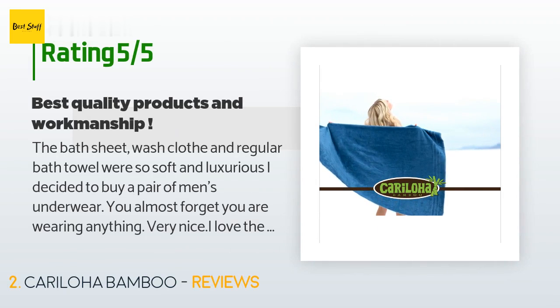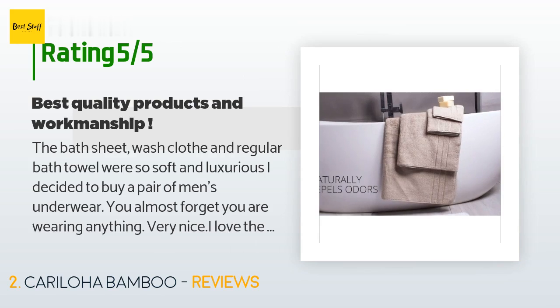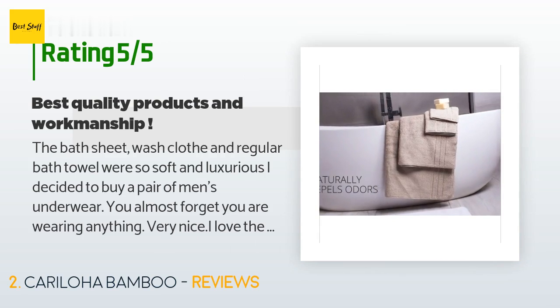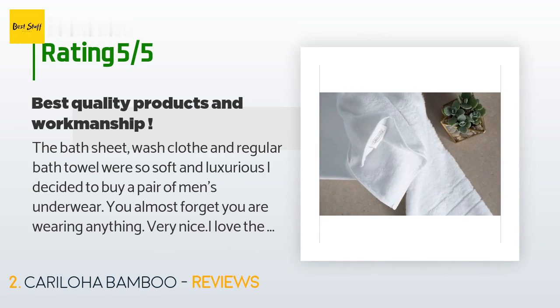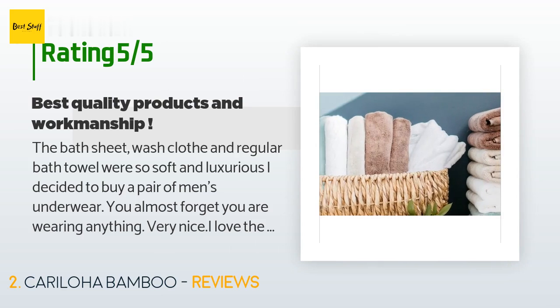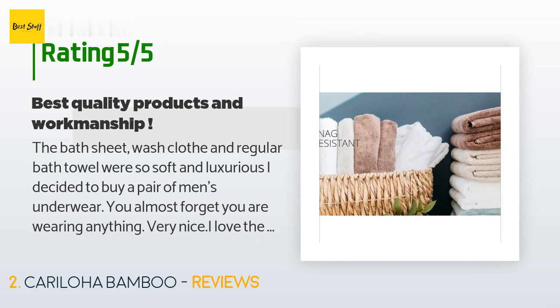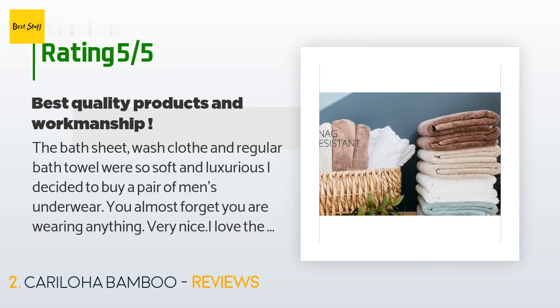A customer said: 'The bath sheet, wash cloth, and regular bath towel were so soft and luxurious I decided to buy a pair of men's underwear — you almost forget you are wearing anything. Very nice. I love the bath sheets and accompanying towels and wash cloths. Very water absorbent, very soft. One could not find or ask for any superior quality towel and cloth.'